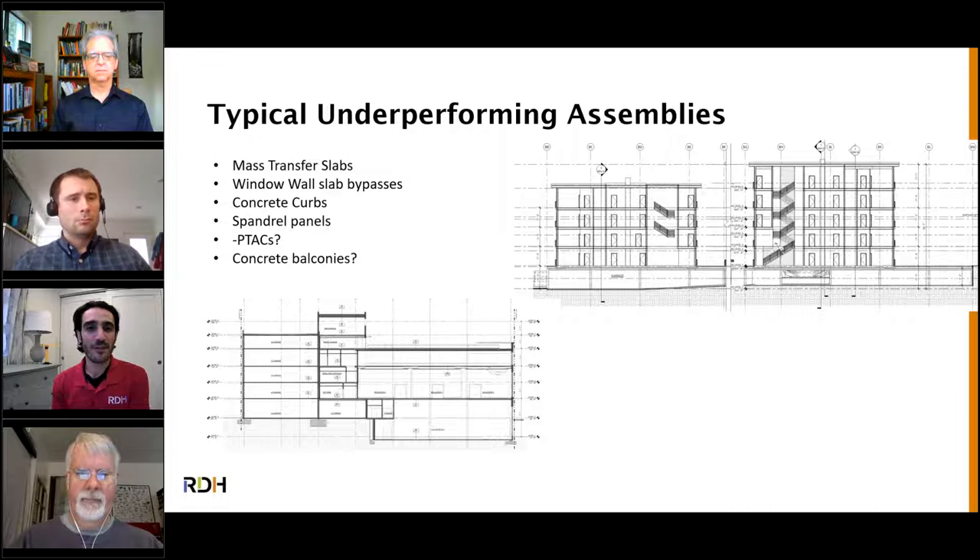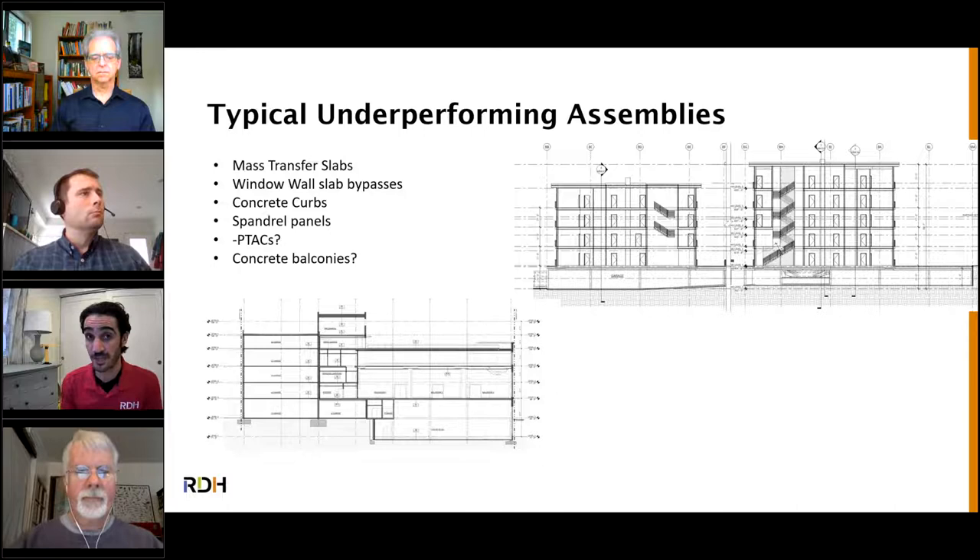Window wall presents another challenge: slab bypasses. They don't have great thermal insulation at the slab. We typically get an inch and a half to two and a half inches of mineral insulation — best case R5 to R9, maybe R10 at window wall slab bypasses. In the Washington State code, R10 is required at mass walls; within the city it's R17. So with window wall systems, we're just not quite meeting code at the slab bypasses. It's something for window wall manufacturers to try to address, and something to keep in mind if you're considering window wall on a project — those slab bypasses are a weak point.